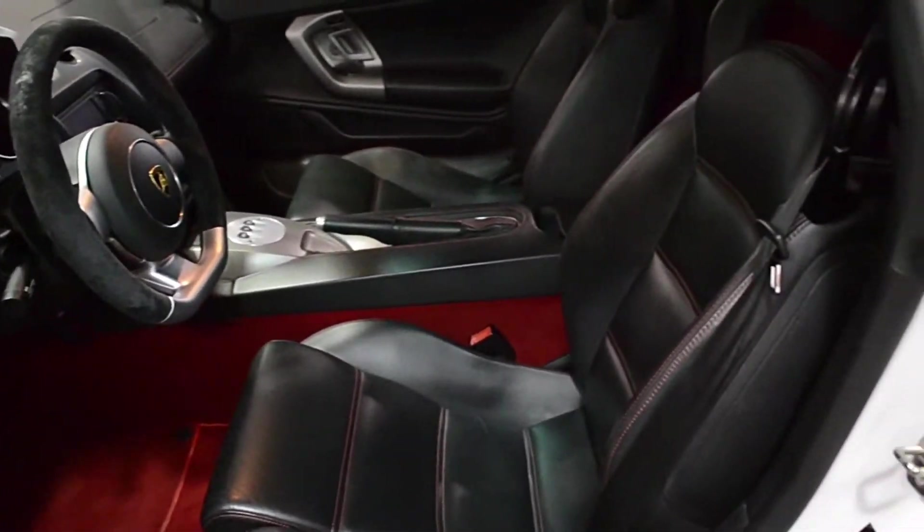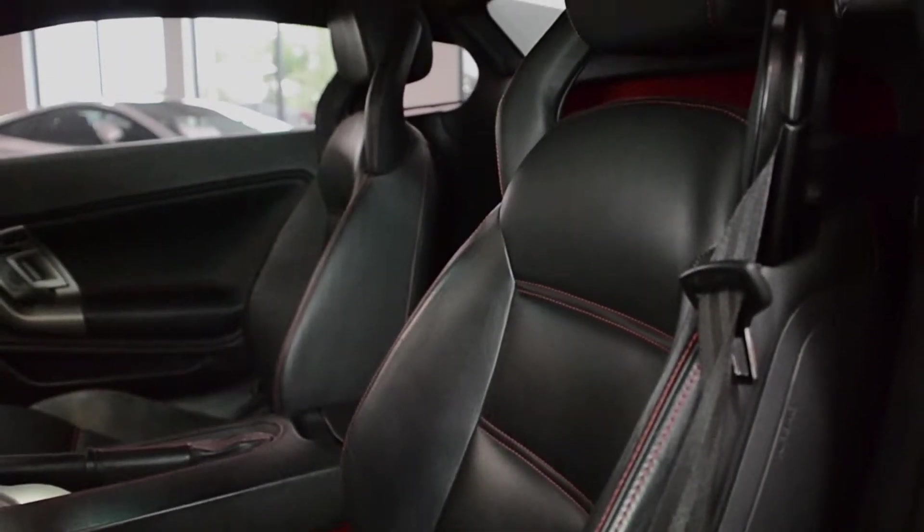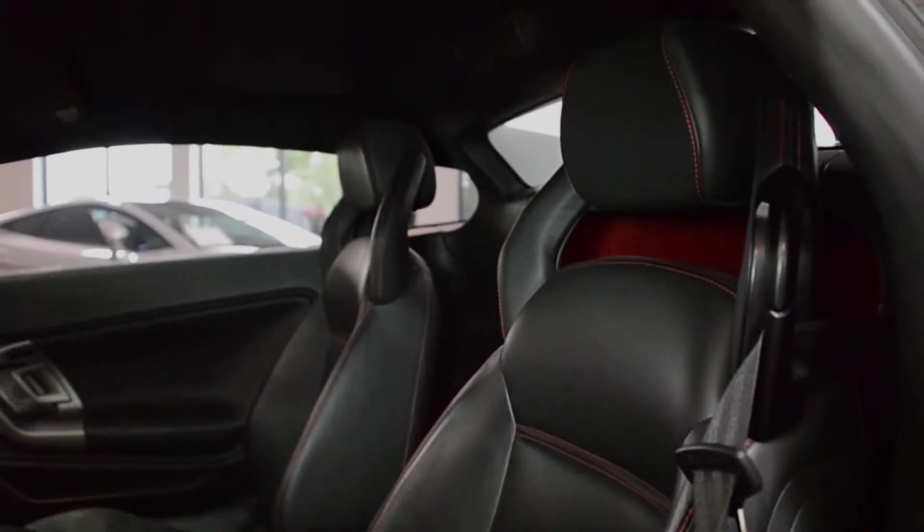This car is finished in a sharp Bianco Monocerus exterior color and Nero Perseus full-weather interior with red carpeting and red contrast stitching throughout.